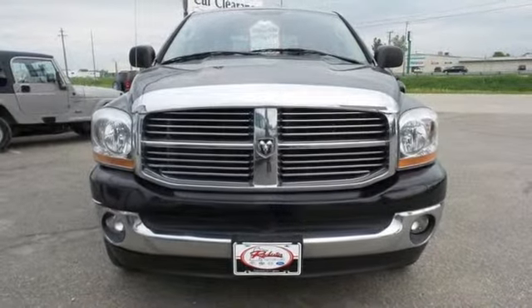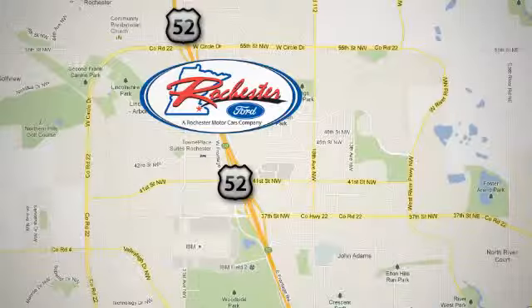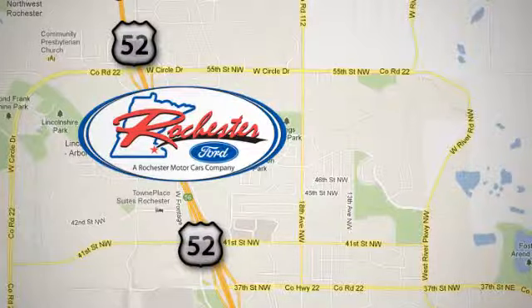Take it for a test drive today! Experience the difference at Rochester Ford. We're conveniently located between 41st Street and 55th Street Northwest on Highway 52 in Rochester, Minnesota.